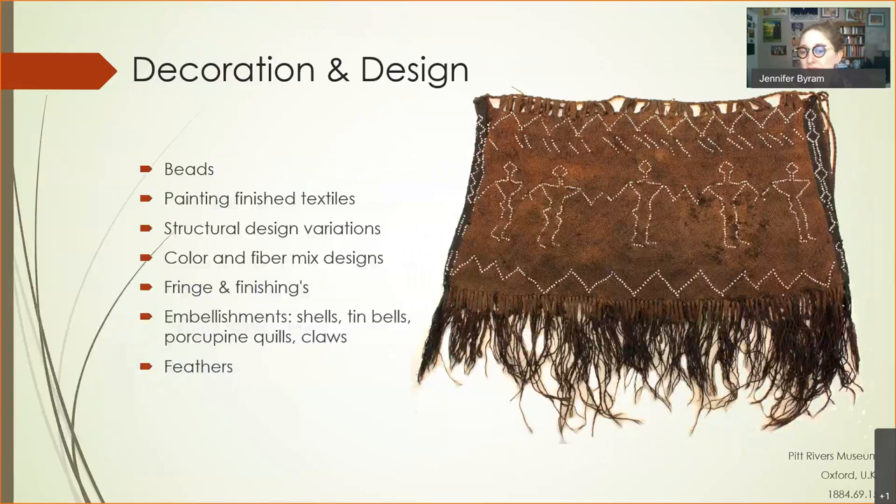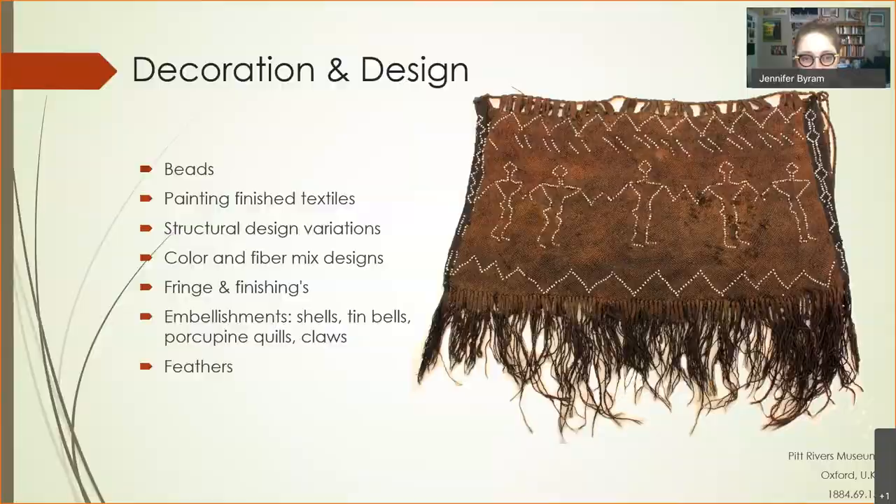People could put shells, beads, or later tin bells on their clothing. There were also porcupine quills and all sorts of ways of making clothing unique with different colors and dyes.